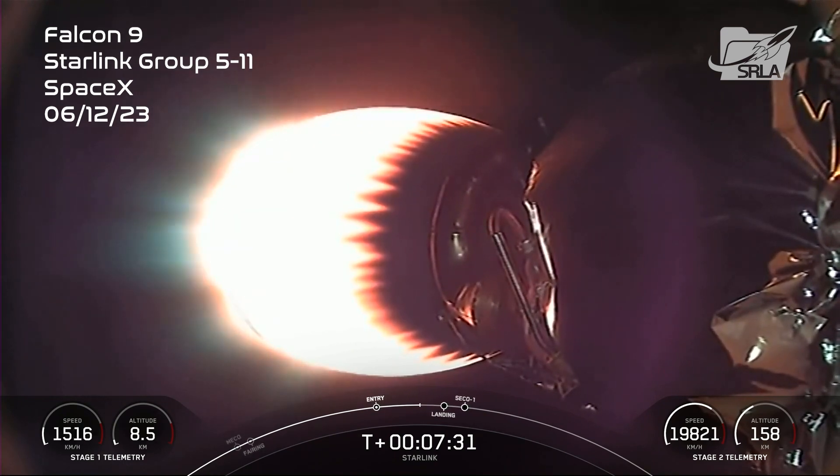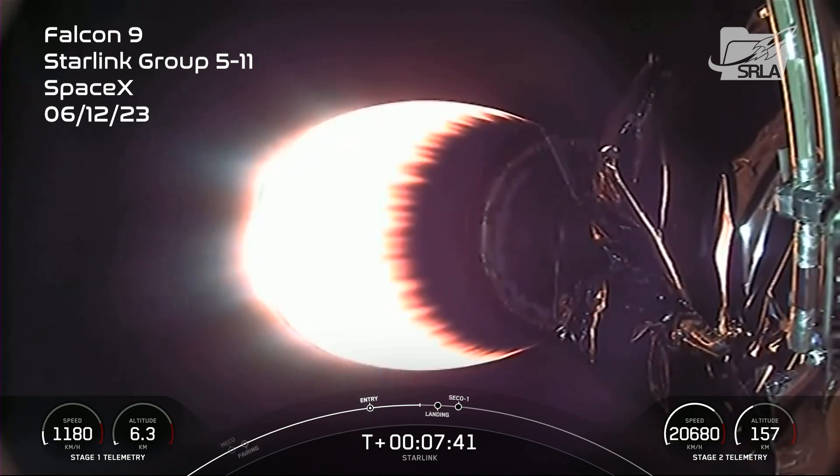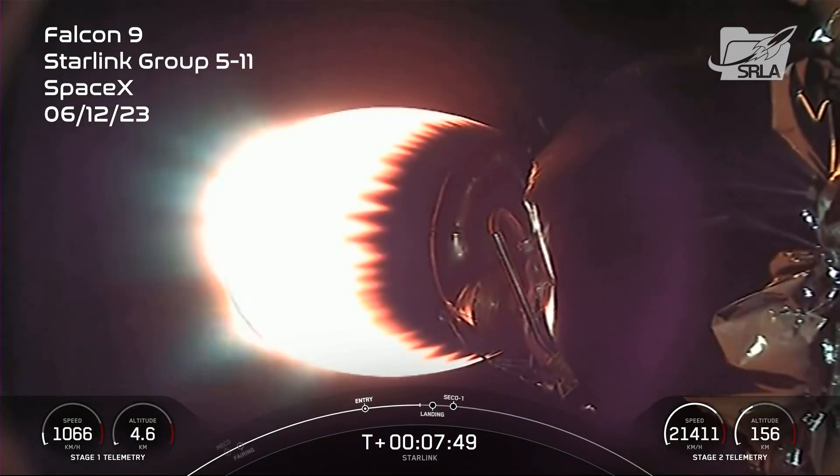Stage 1 transonic. The first stage is transonic, which means it is traveling near the speed of sound. Coming up next, we have the landing burn, which should start in about 15 seconds from now.